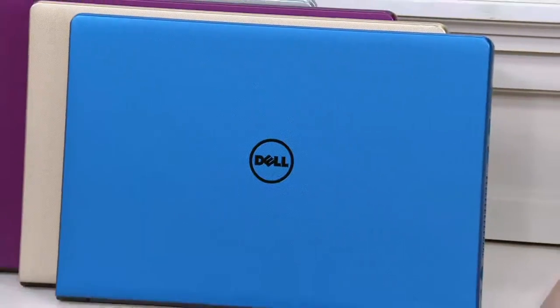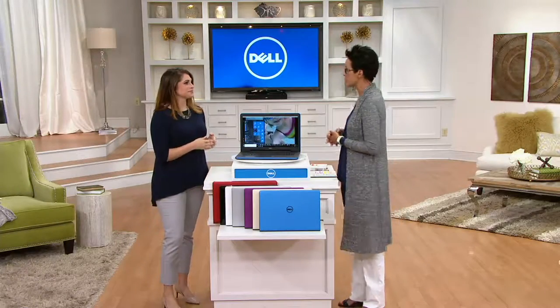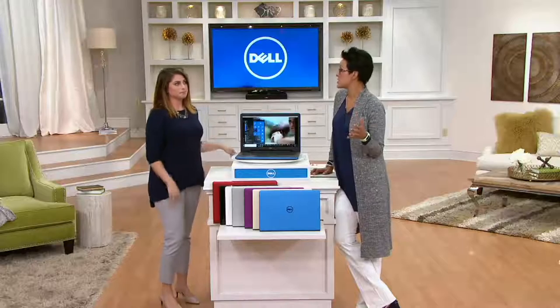I'm going to welcome in my guest Kat Janesko because we're really going to talk about all these details. Searching for a laptop can be really daunting. Kat, nice to see you. This is our Dell expert, and Dell and QVC have been presenting computers together for 16 years.